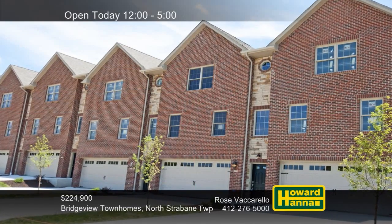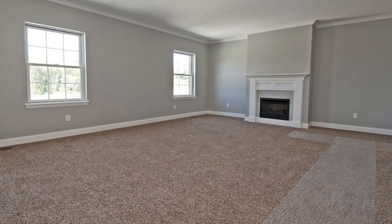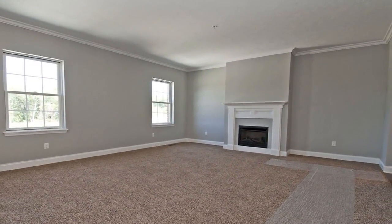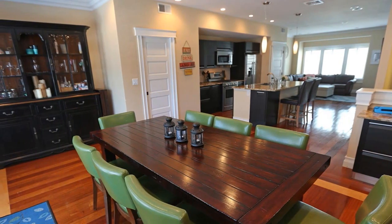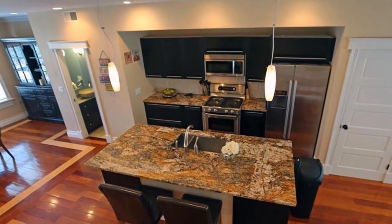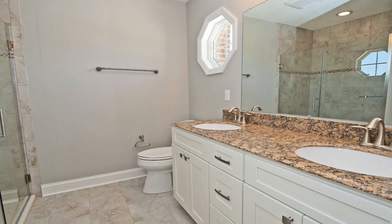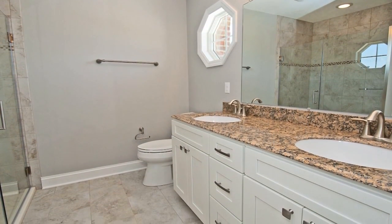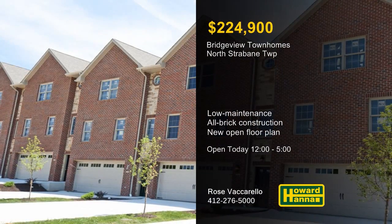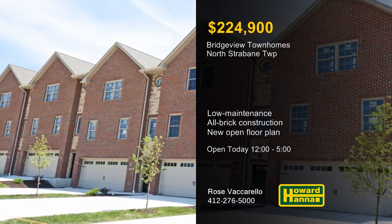The Bridgeview Townhomes provide low-maintenance units in a convenient location in North Strabane Township. These upscale all-brick residences have packages starting at only $224,900. Building 3 offers a new open floor plan option, along with standard high-quality finishes including hardwood and ceramic flooring, butler's pantries, rear decks, walk-out basements, and oversized garages. A new builder's promotion for qualified buyers provides a luxury kitchen offering granite counters and stainless steel appliances. For details, restrictions, and other information on the Bridgeview Townhomes, meet with Rose Vaccarello between 12 and 5.